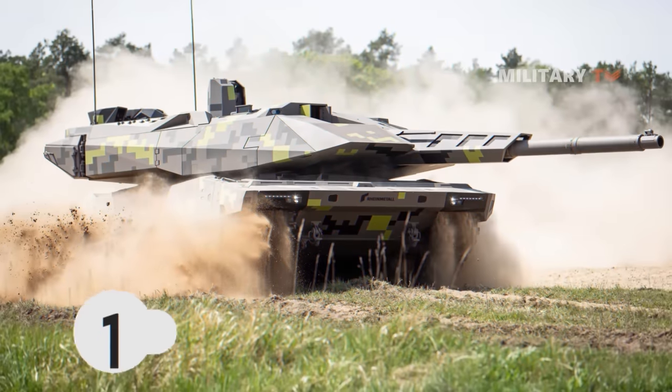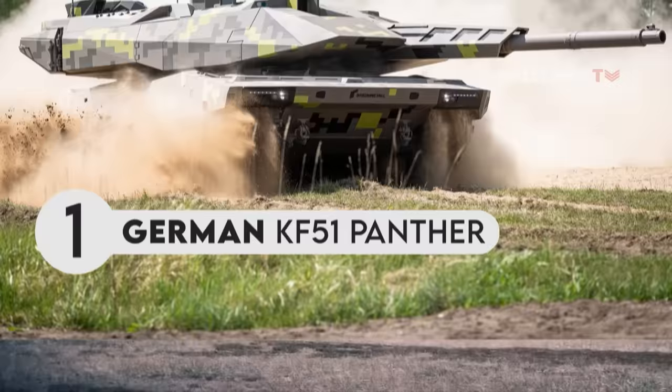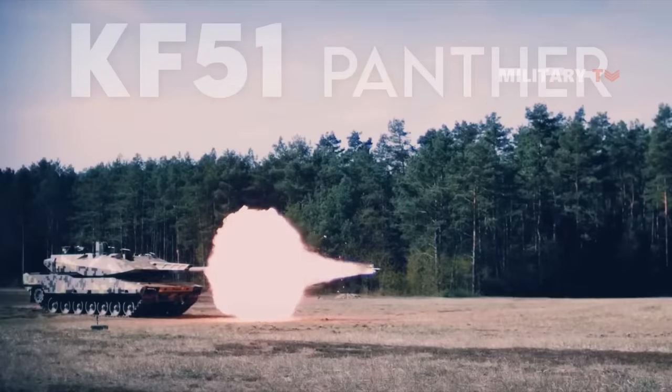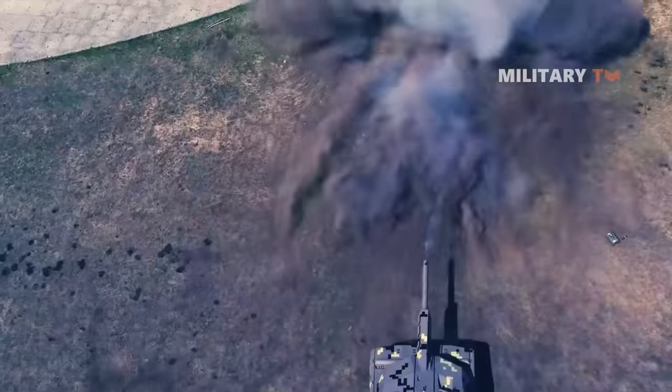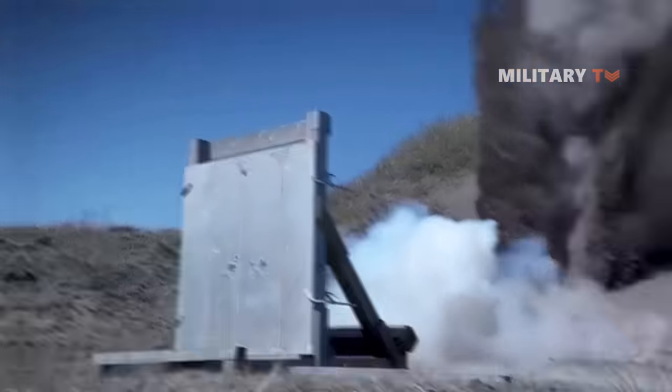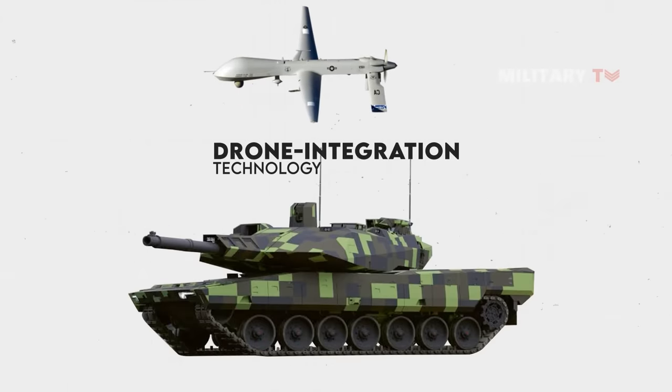Number 1. German KF-51 Panther. The KF-51 Panther is outfitted with cutting-edge sensor-to-shooter connection technology. The KF-51 drone integration technology enables the use of several remote-controlled weapon systems, including the Hero 120 loitering munition drone.